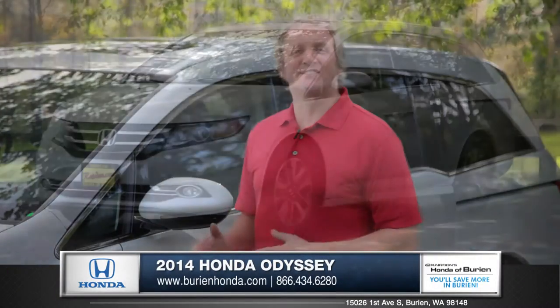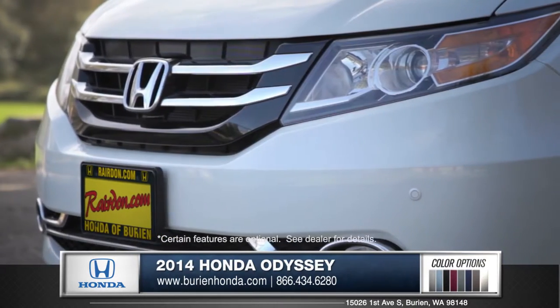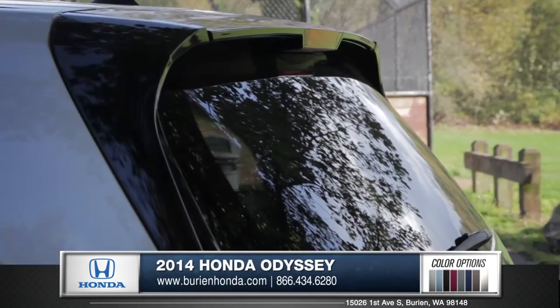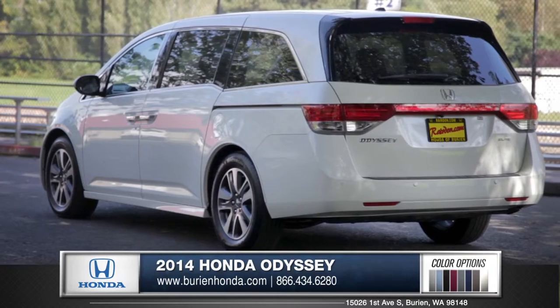Hi, I'm Rob and I'm standing next to the 2014 Honda Odyssey. With sleek lines, HID headlights, available 18-inch wheels, and even a rear roofline spoiler with integrated brake light, this is a minivan that even the kids will be proud to be picked up in.